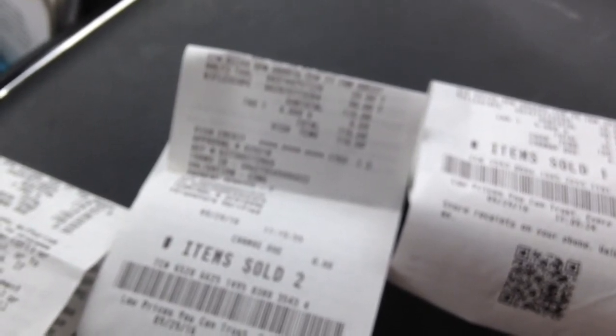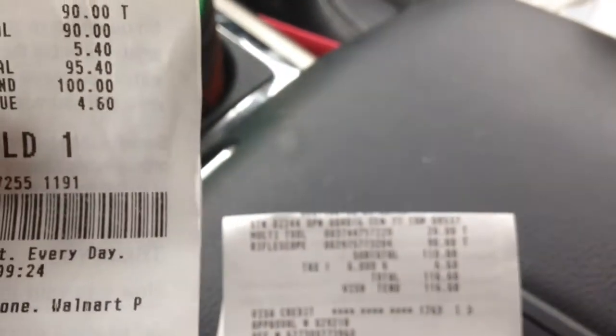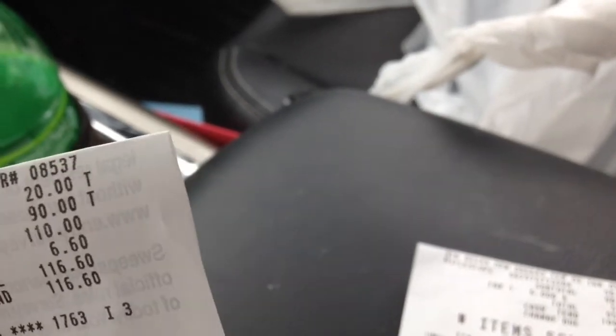I asked the customer service rep to scan it so I could buy it back. She scanned it and said, 'Oh no, 90 dollars... wait, we can't do that.' But the manager standing there said, 'What do you mean you can't? We got them for 90 dollars and you just gave him 100 back — let him buy it for 90.' So I got the scope for 90 bucks. The receipt shows 95 dollars and 40 cents out the door.